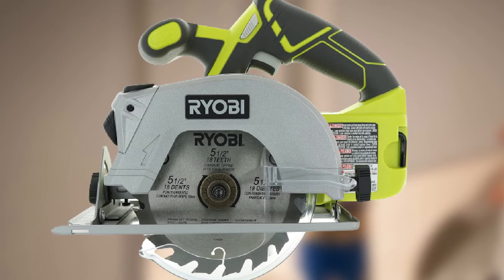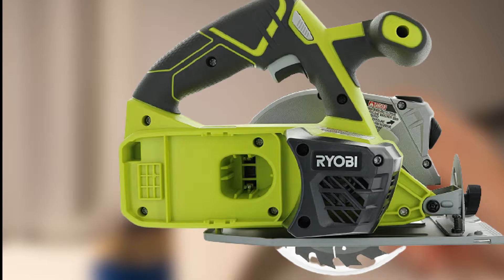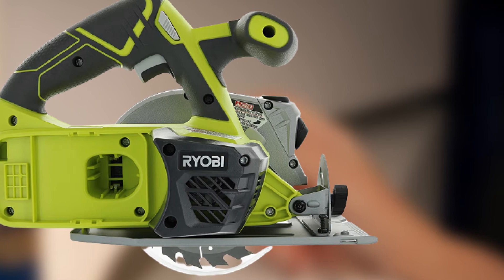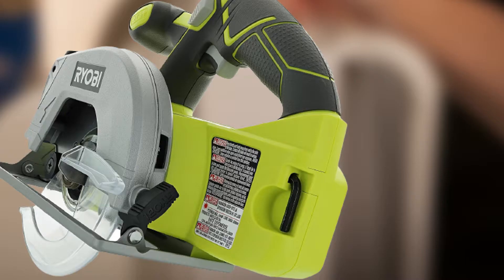Many users will love the fact that it can use most common Ryobi batteries, so you don't have to buy a battery if you already own another battery-powered Ryobi tool. This circular saw is one of the cheapest models on our list and also one of the most comfortable to operate, thanks to its rubberized over-molded grip and ergonomic handle design.